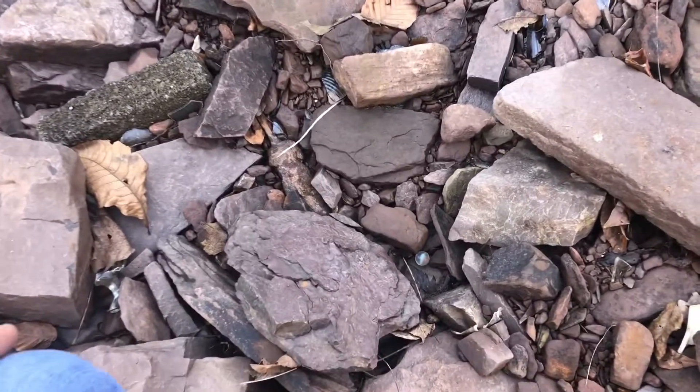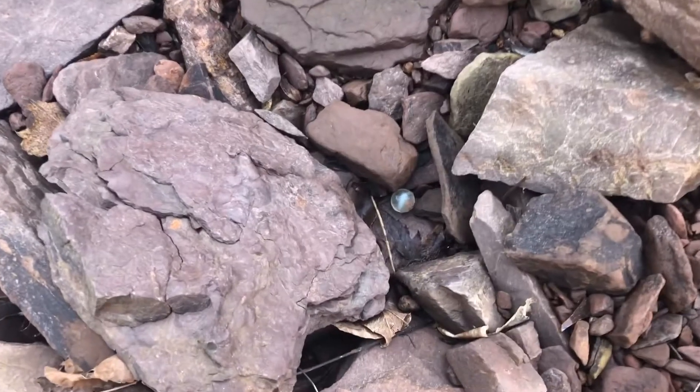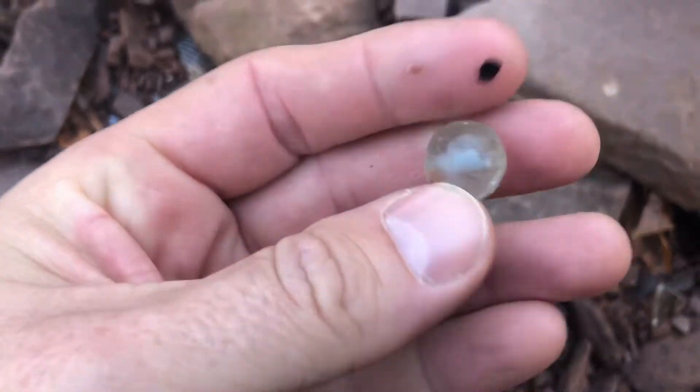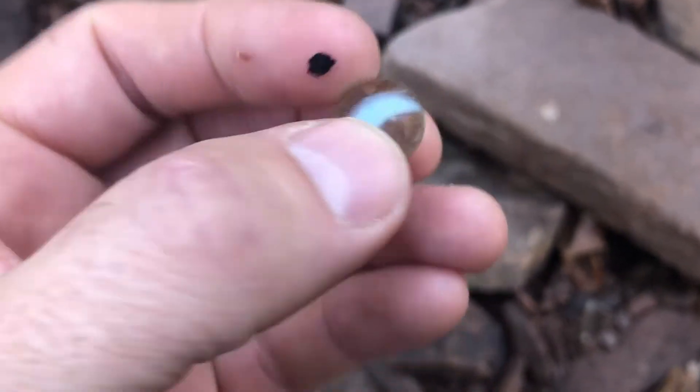I'm out at the dump. It had a ton of rain a couple days ago so I figured I'd check it out. Just got here and found a marble — it's all beat up, nothing special, but it's a good sign.